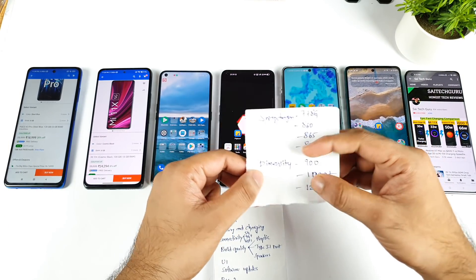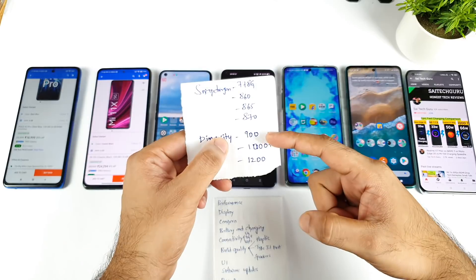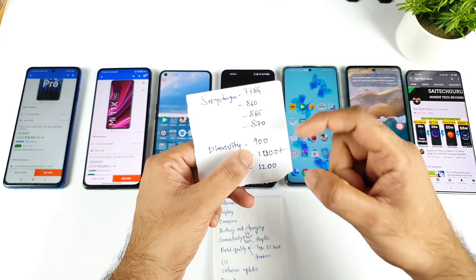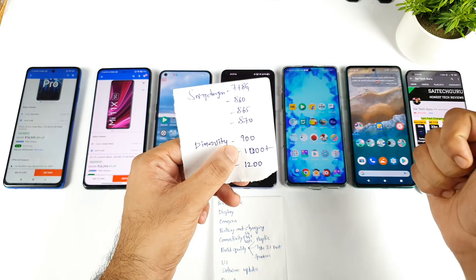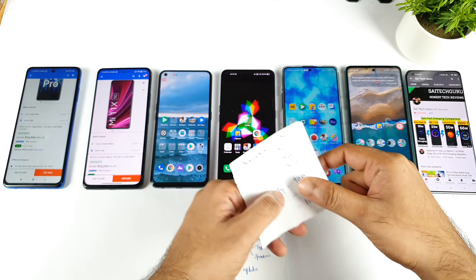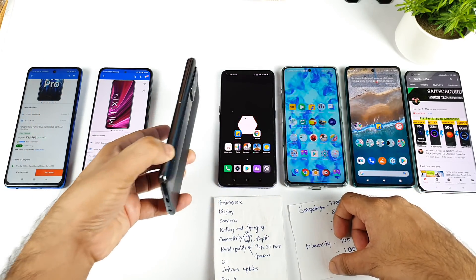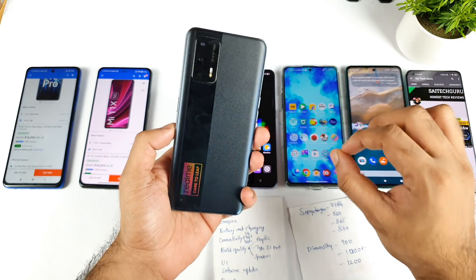Next is regarding the Dimensity processor. In the Dimensity processor we have a couple of different options: Dimensity 900, 1000+, and 1200. The Dimensity 900 is recently launched in the OPPO Reno 6. But the Dimensity 1200, which is present in the Realme X7 Max device, is another best value-for-money phone if you are looking to buy a Dimensity processor.